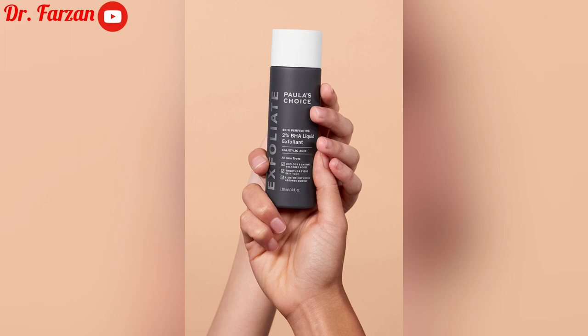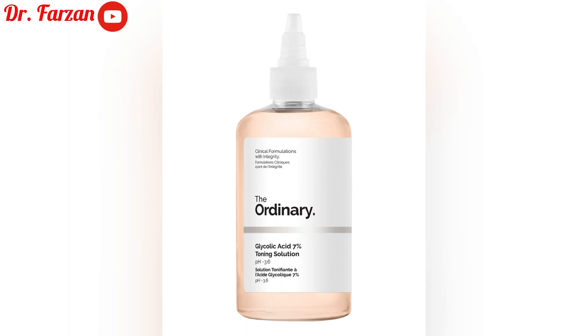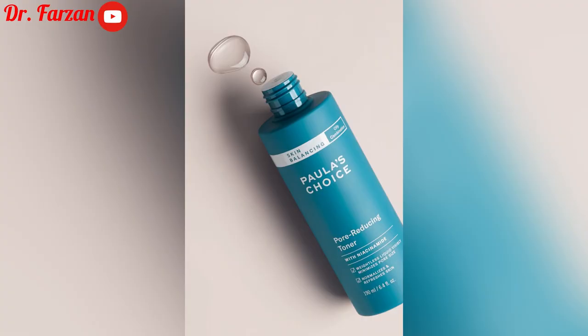The second product is The Ordinary Glycolic Acid 7% Toning Solution. In the video I mentioned you can use it every night — that's correct. You can use it every night because it's a toner. After washing your face with your cleanser at night, apply a few drops of this toner onto your face, wait a few minutes, and then apply your moisturizer.